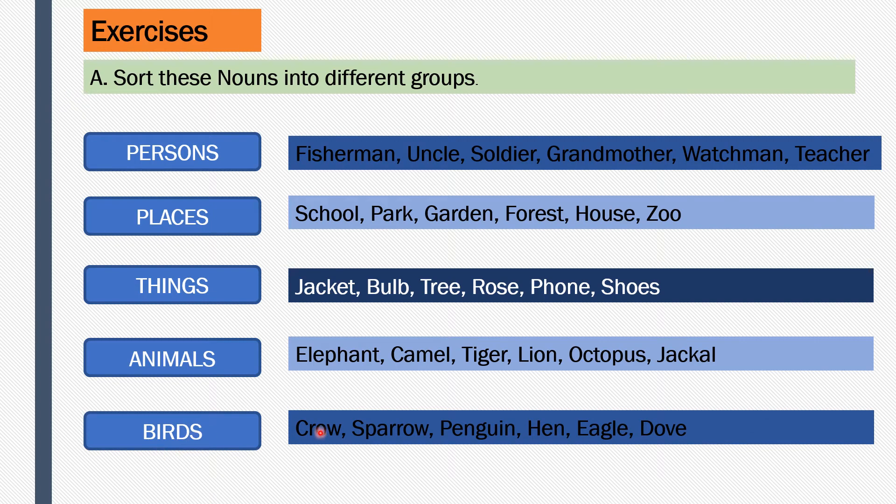Birds: crow, sparrow, penguin, eagle, and dove are the birds. So we have classified the nouns into five groups - person, place, things, animals, and birds. Under persons these names come, under place we have these names, then things, then animals and birds. The names of these are called nouns.